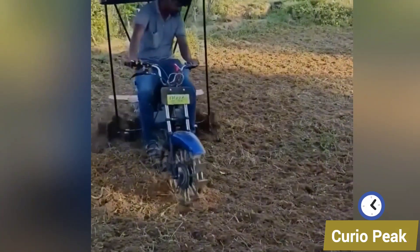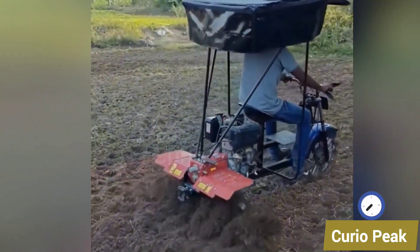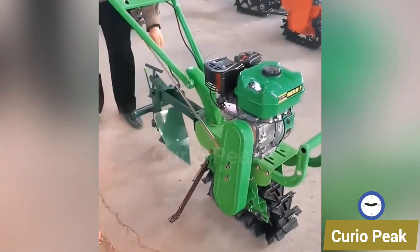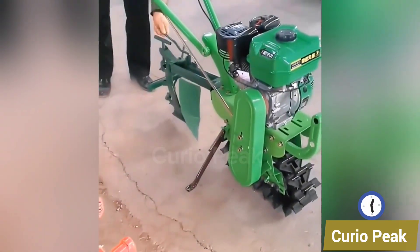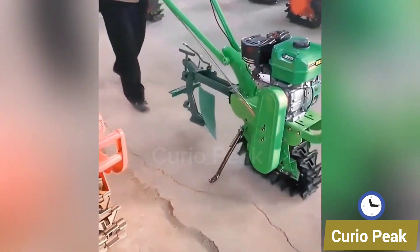This plowing bike is designed to work like a mini tractor. This small deep weeder is designed to pull out weeds from the root level. It is simple to use, highly effective, and helps farmers keep their fields clean and productive.